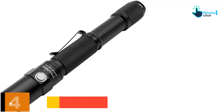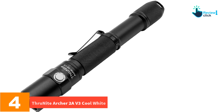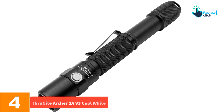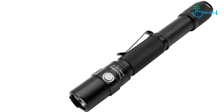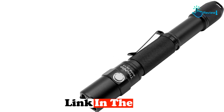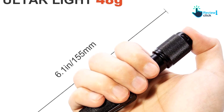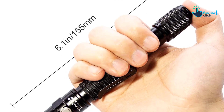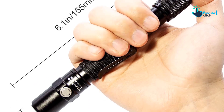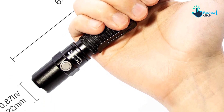Moving on, at number four we have the Thrunite Archer 2A V3 Cool White. While the Thrunite Archer 2A lacks a few of the higher-end features of other lights on this list, it comes in at an absolutely excellent price of just $30. For that, you get a quality Cree XP-L V6 LED light source with a maximum power of 500 lumens — way more than enough for most uses.